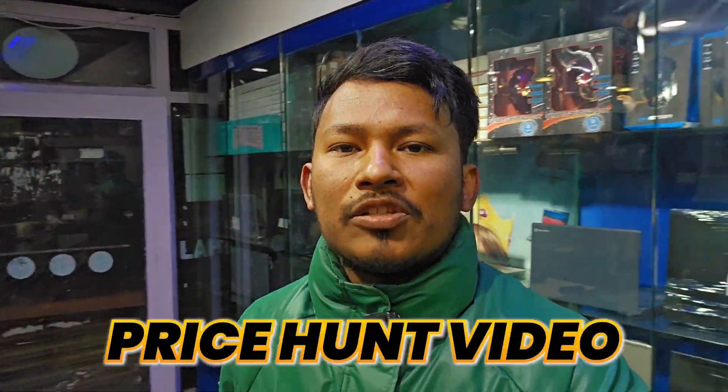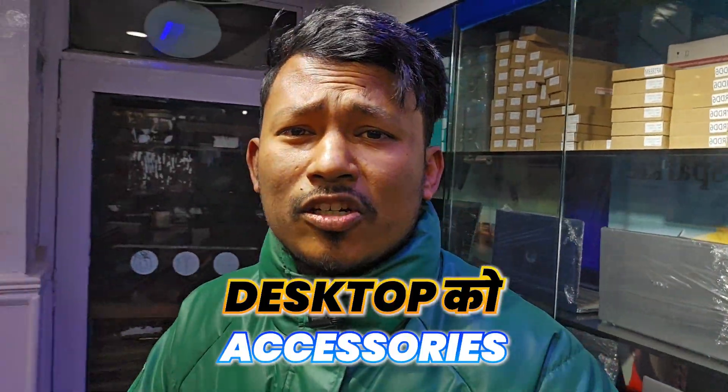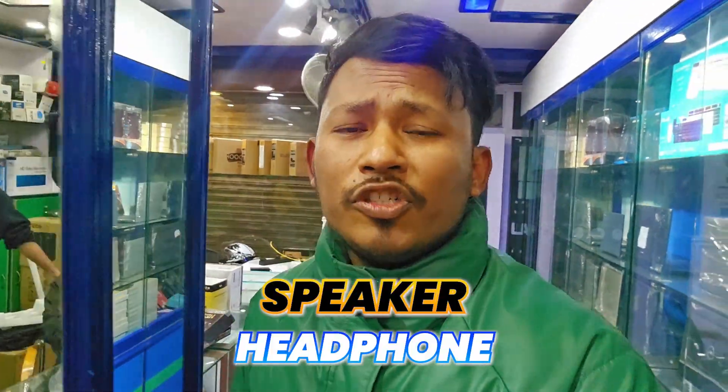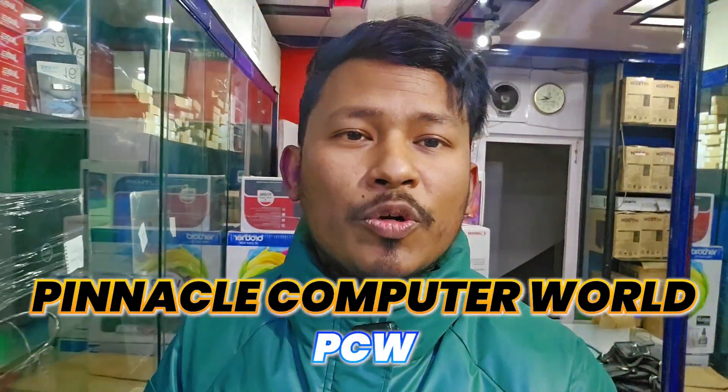Hello, what's up guys, welcome back to the price one video. I am very interested in today's video. I will show you desktop accessories — you can see the desktop, printer, keyboard, speaker and headphones. There are tons of accessories on the desktop and I will show you the price. I will show you the Pinnacle Computer World. So without further ado, let's start.